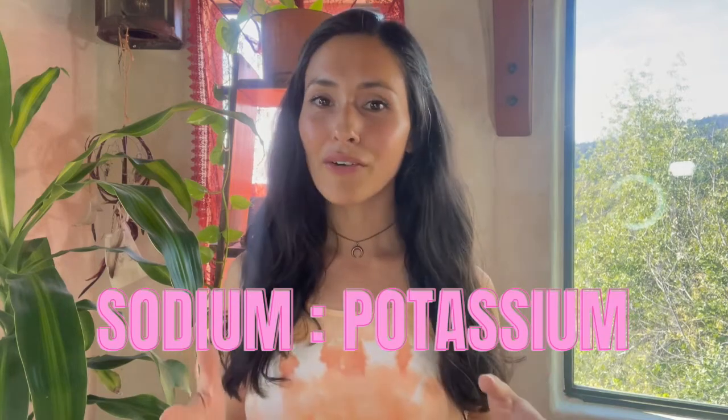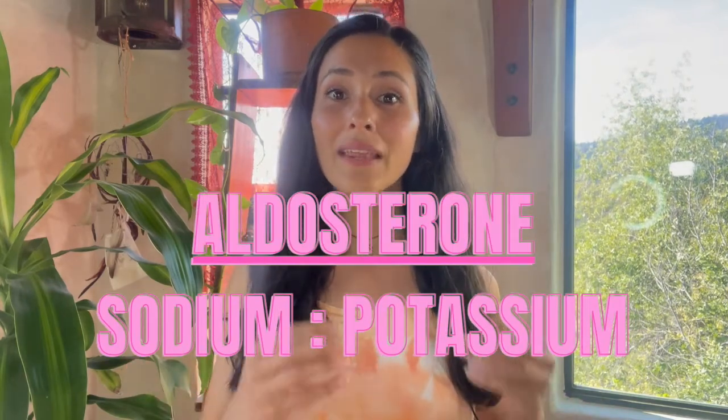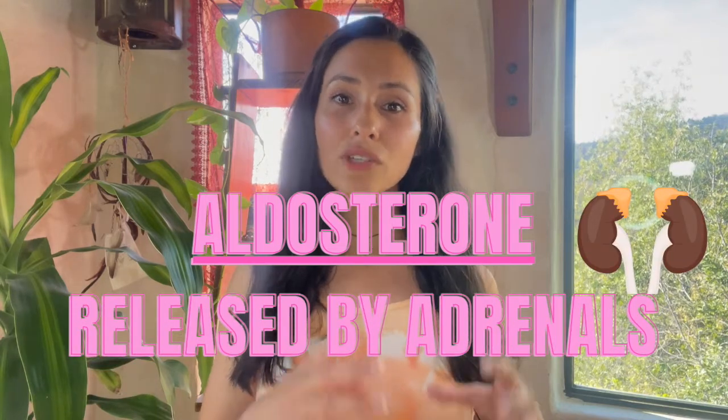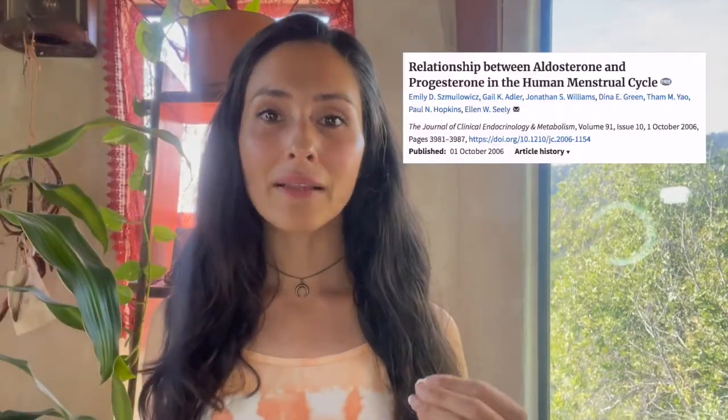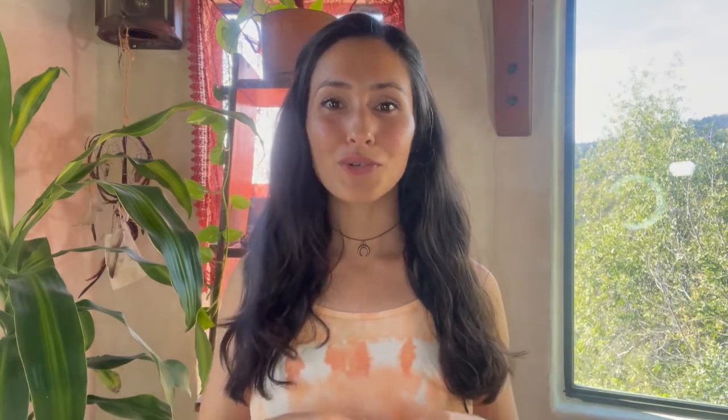The sodium-potassium balance is actually governed by the hormone aldosterone, which is released by the adrenal glands. Aldosterone controls overall sodium-potassium balance, and what they found in this article is that sodium-potassium balance is sometimes thrown off by the hormone progesterone. The good part is that for me and many clients that I've worked with, this is an easy fix with the nutrient potassium.